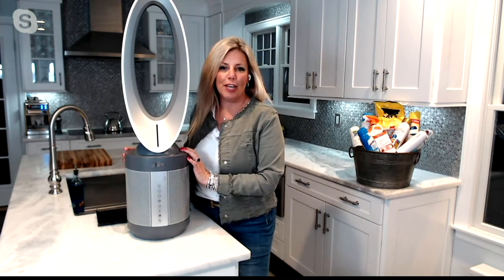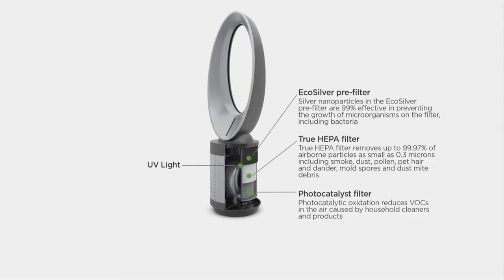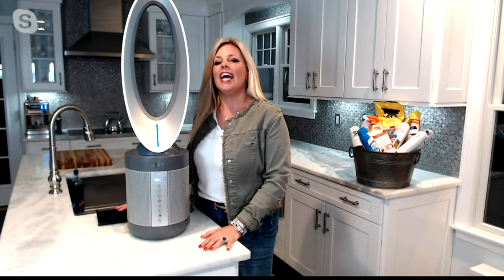You start with your silver nanoparticles on that EcoSilver Prefilter, which are going to inhibit the growth of microorganisms, VOCs, mold, and bacteria right there on the filter. Then you've got your True HEPA filter — the gold standard in air purification — removing 99.97% of all airborne particles down to 0.3 microns in size. The photocatalyst filter eliminates VOCs such as formaldehyde caused by household cleaners. And finally there's a UVC light built in.